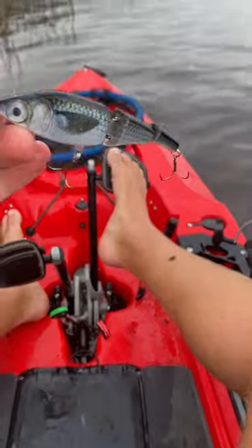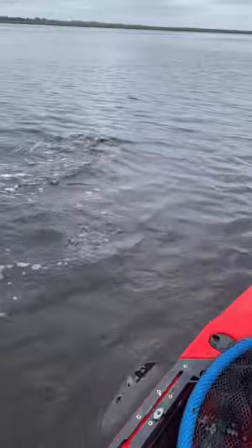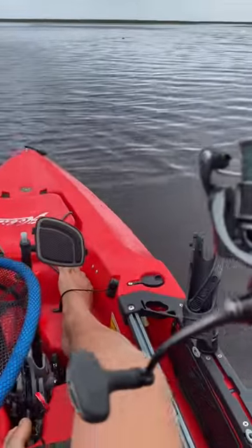I was throwing this Mere Lure jointed swimbait when I hooked up on a really nice redfish. Cold water usually makes these fish lethargic, but they fought surprisingly hard, especially after they got in the kayak.